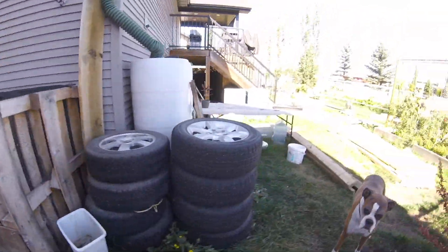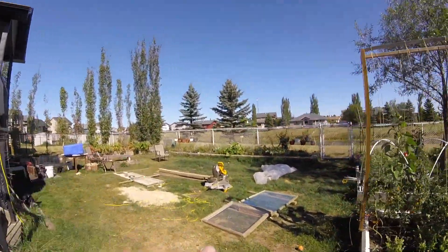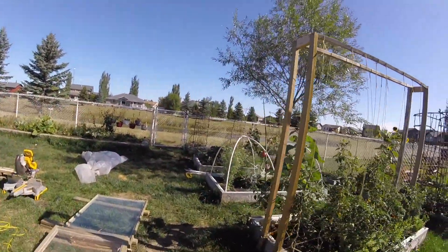Anyway, just a quick little backyard update — you haven't seen one in a couple of months. I'm gonna get cracking on the cold frame so I can get cracking on the hoop houses. Thanks for checking it out guys — and you'll probably see the potato reveal later. Bye!